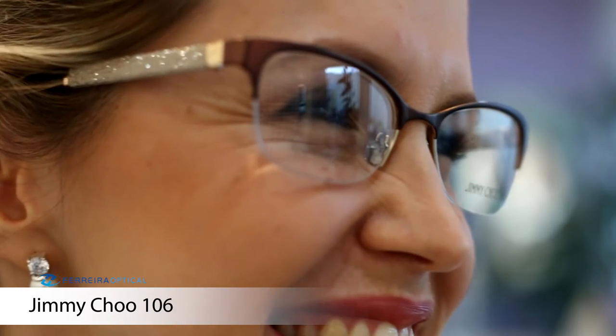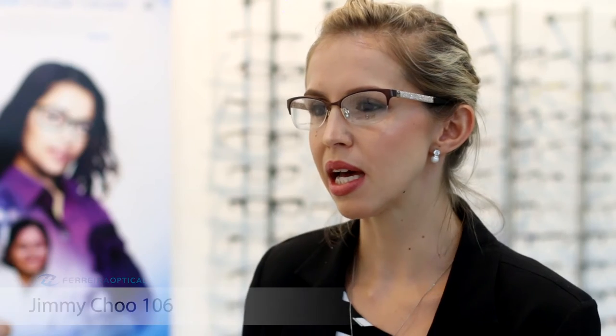This Jimmy Choo frame I would say is definitely a statement piece — it's quite blingy, as you can see. For somebody who's really wanting to make a statement when they go out, particularly maybe at night to dinner, this piece would definitely catch somebody's eye. It's very comfortable, especially on the nose — the nose pads fit very gently on the face.